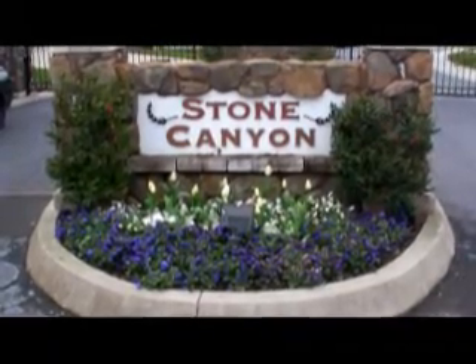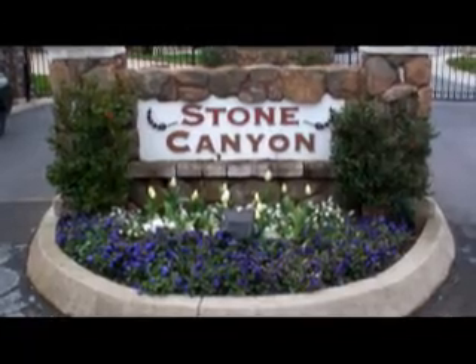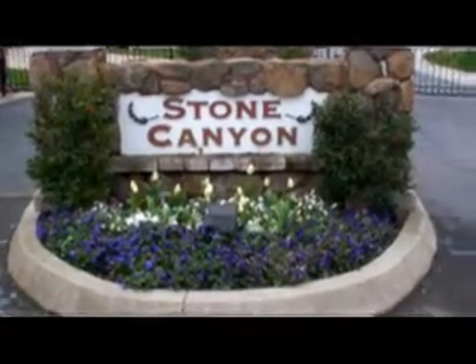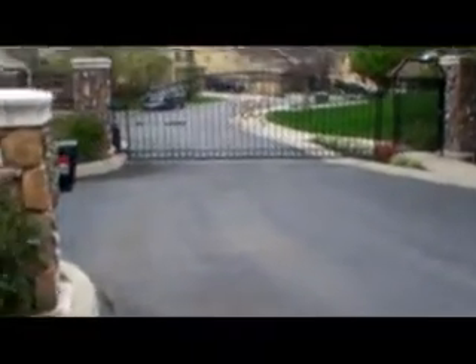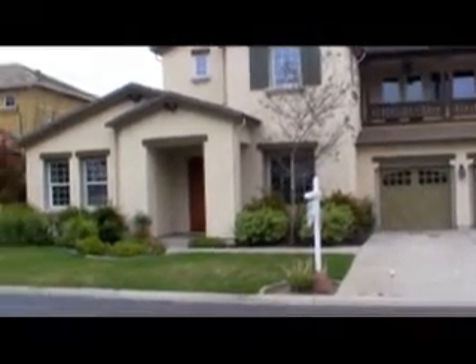Welcome to my video tour of 1816 Stone Canyon Drive, located in the desirable East Roseville gated community of Stone Canyon. This property backs up to the greenbelt. In a few minutes I'll take you on a little tour of the backyard and show you the greenbelt. This is a quick pan of the neighborhood.